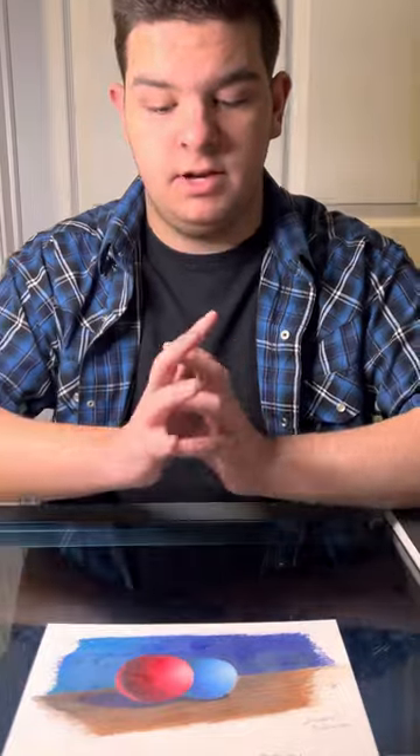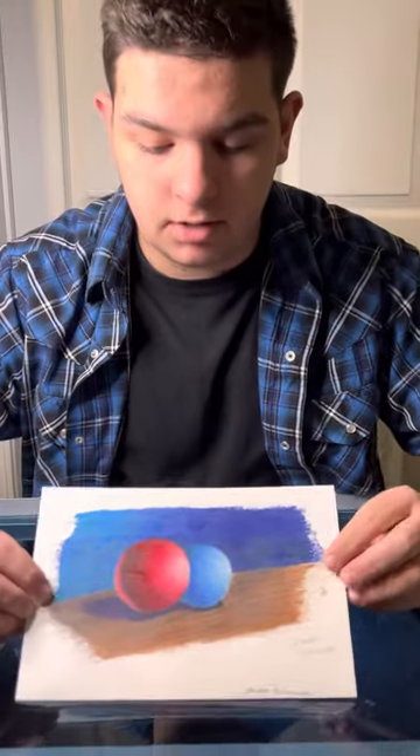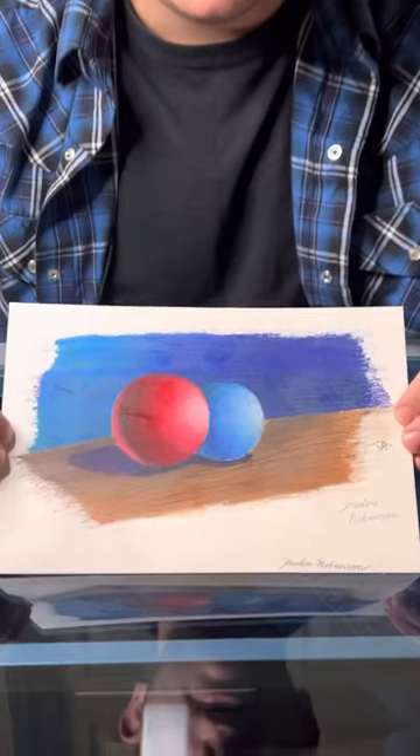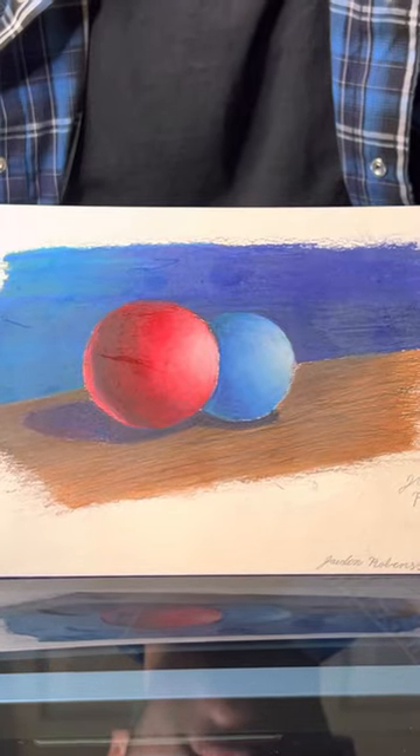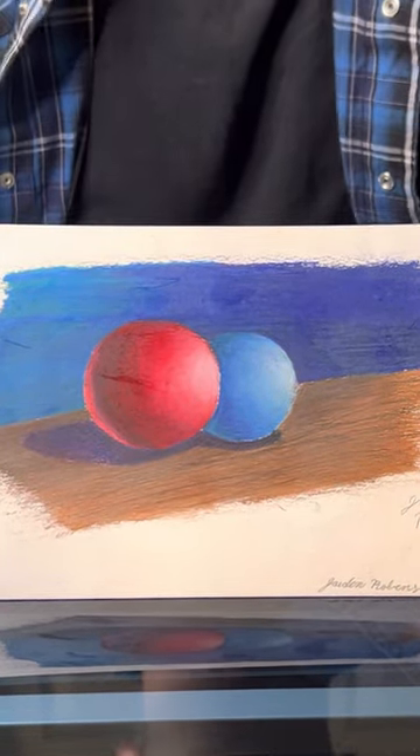I have another colored pencil artwork. This time I used rudimentary objects on a very basic background to see if I could hold the audience's attention only using color, gradients, highlights, shadows, and texture.